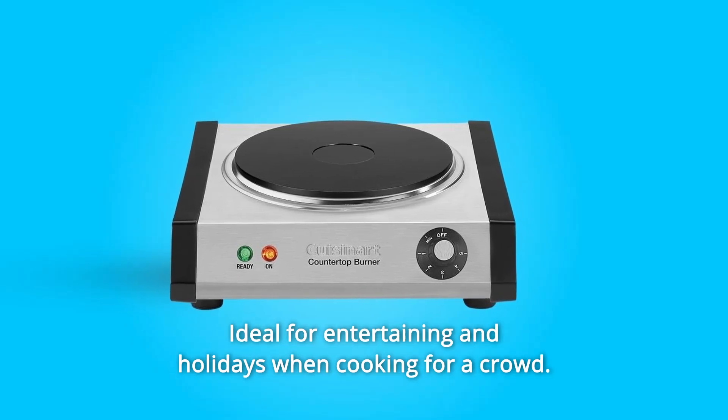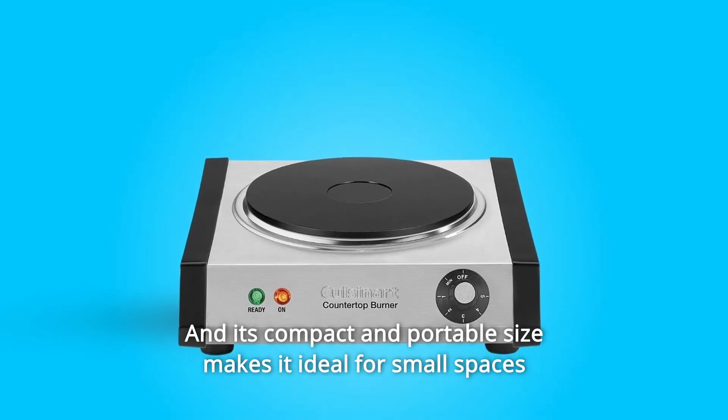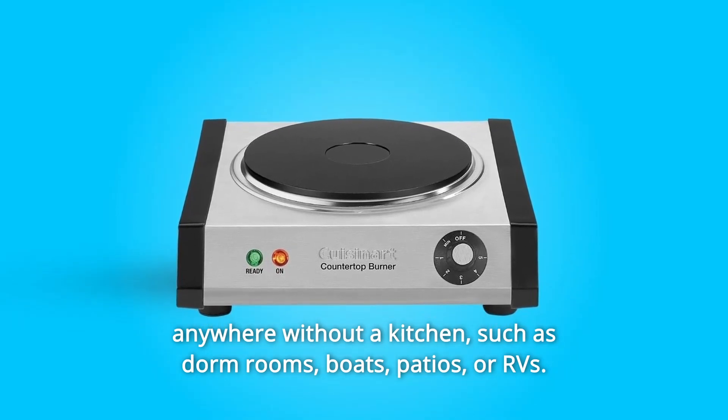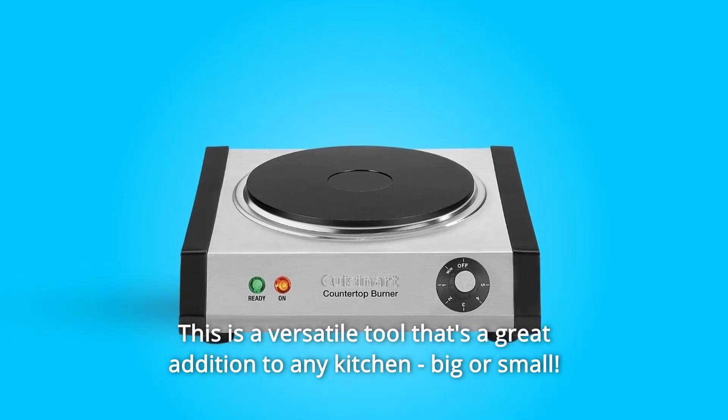Ideal for entertaining and holidays when cooking for a crowd. Its compact and portable size makes it ideal for small spaces anywhere without a kitchen, such as dorm rooms, boats, patios, or RVs. This is a versatile tool that's a great addition to any kitchen, big or small.